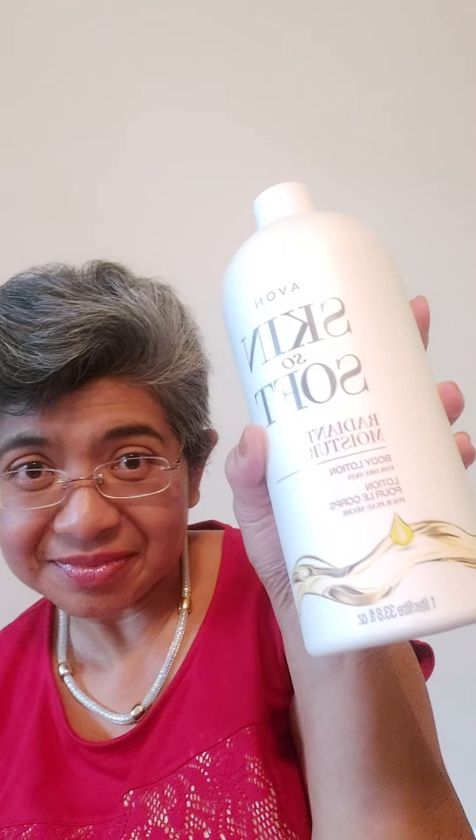Or you can do one of each. They're one liter each. These are body lotions, so they're a little bit on the liquidy side — the hand creams are thicker in consistency. We also have our shower gels in Skin So Soft.